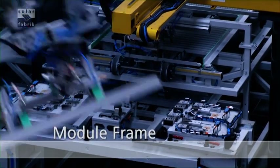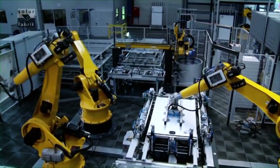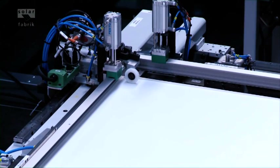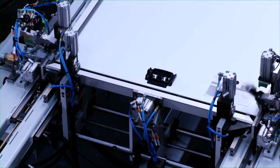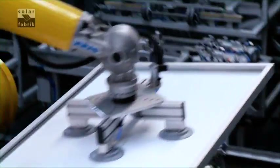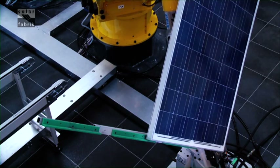In the framing station of the Solarfabrik, robots work hand in hand. The frame components are joined and pressed into place in an optimized manufacturing sequence, with high throughput and great precision. The frame system of the Solarfabrik modules is open, so rainwater can easily drain out, which prevents frost damage in winter.